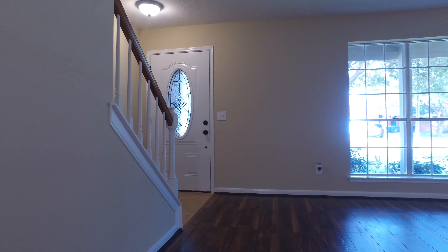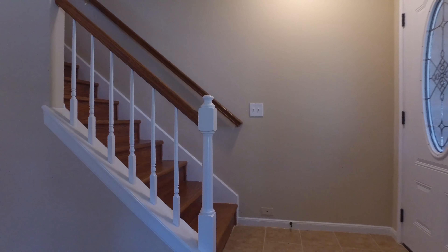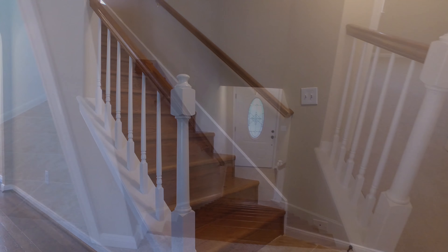Welcome to the walkthrough video tour of this beautiful residence. This could be the next place that you and your family call home.